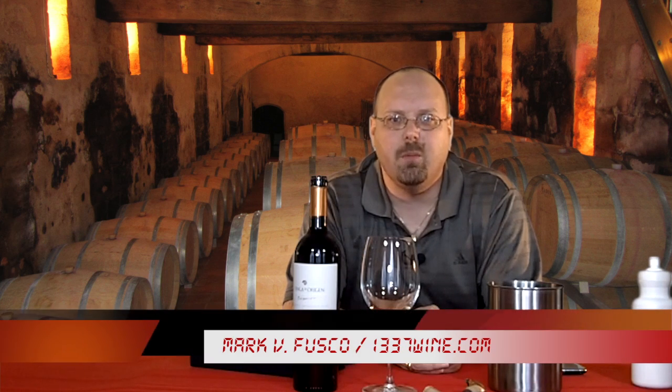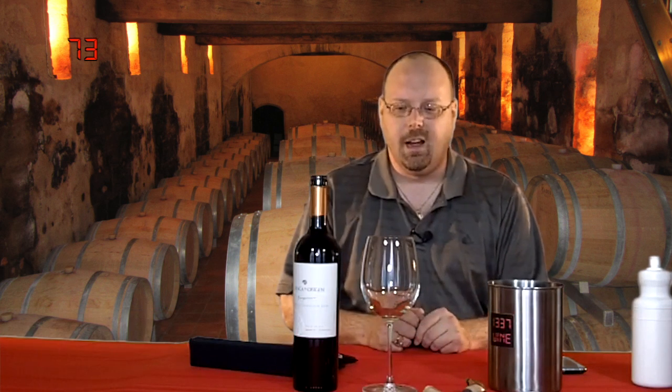I'm your host Mark Fusco here for another episode of the show. This is going to be the second in the Finca El Origin series of wines. Like I said in the last one, they had sent me some wines for a Skype tasting — wasn't able to really get it all coordinated. I went through more of the story in the last episode, so if you didn't catch the last episode with the Torontes, check that out, you can get the full story.